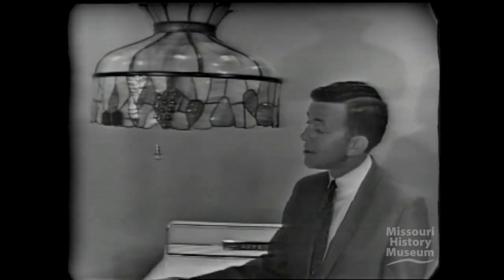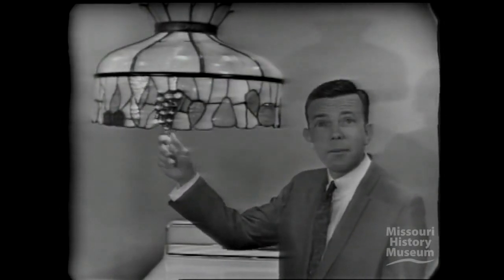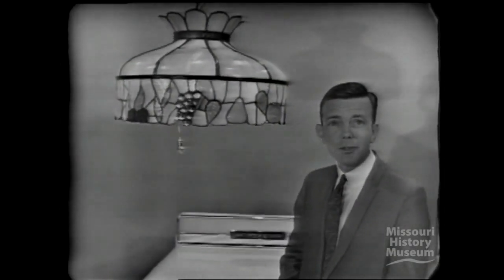Many years ago, the uses of electricity were limited, but important discoveries have broadened its use. Until today, there are 166 ways electricity can go to work for you in and around your home.